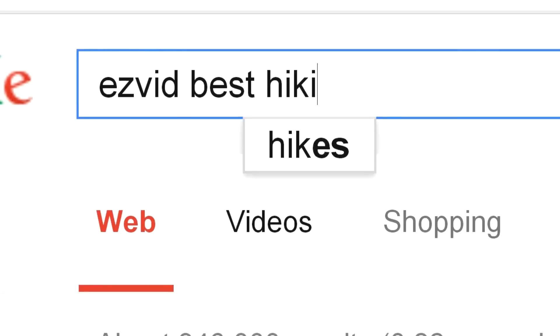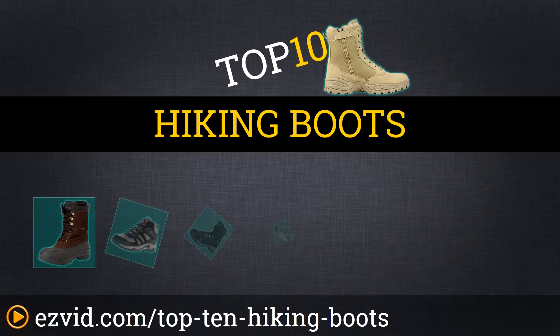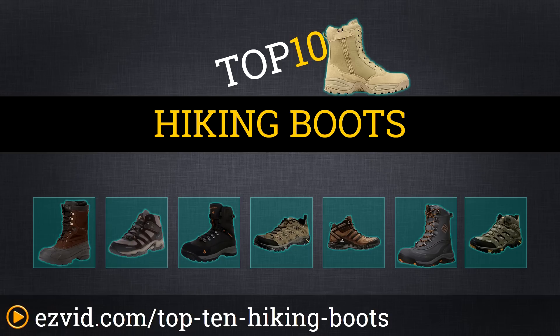The Top 10 Hiking Boots. Search EasyVid before you buy. We've done the research and ranked the Top 10 Hiking Boots by price, comfort, and durability. Let's get started with the list.